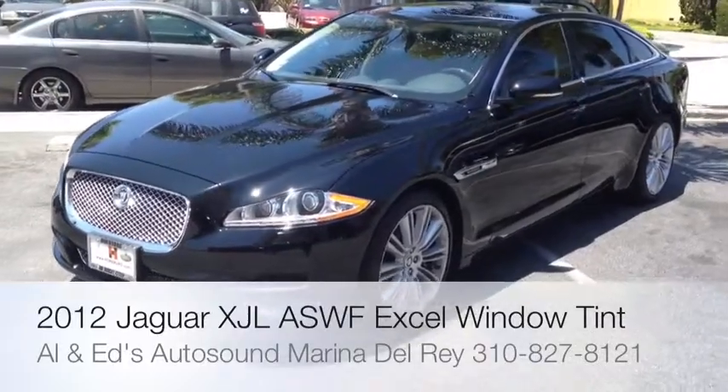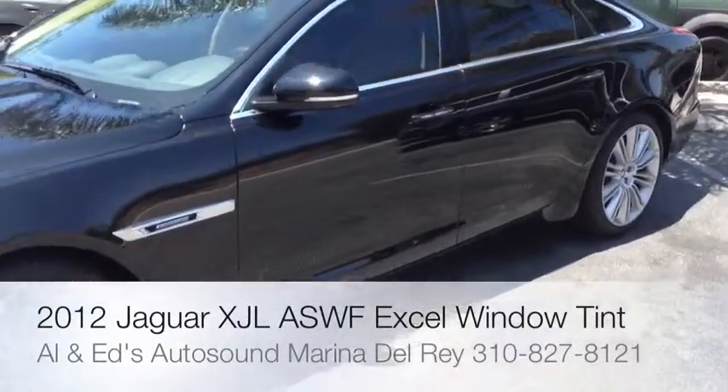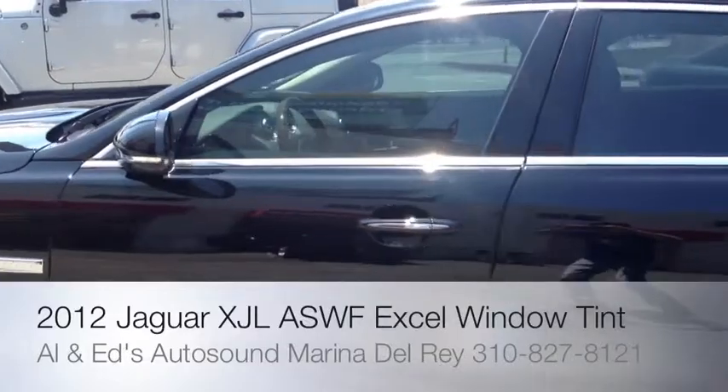Just got done tinting this brand new 2012 XJL. Pretty rare car, starting to get a lot more popular. You'll start seeing them on the road out here in LA.